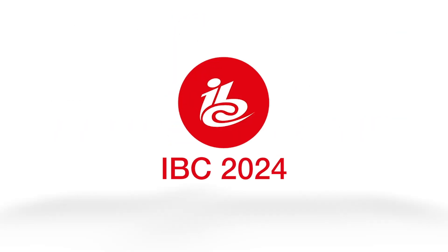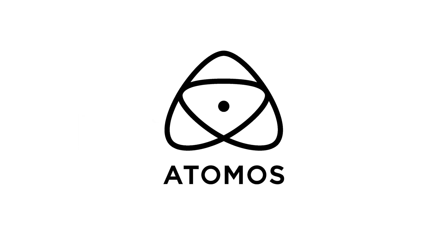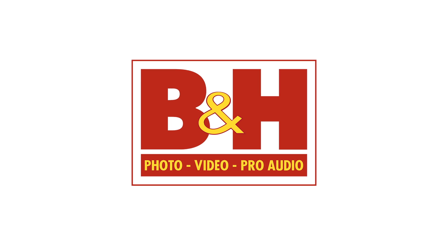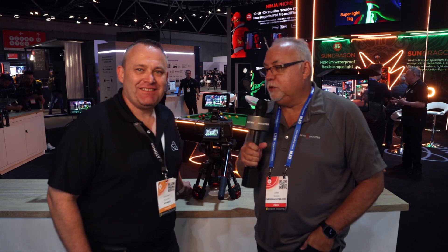New Shooter coverage of IBC 2024 is sponsored by Sennheiser, Atomos, and B&H. I'm Eric Nason with NewShooter.com. We're at IBC 2024 at the Atomos booth with Jeremy.